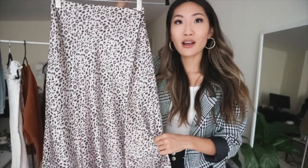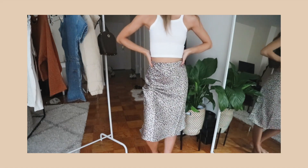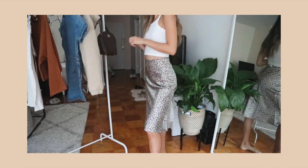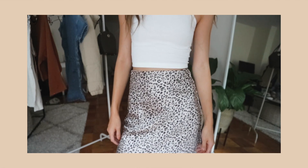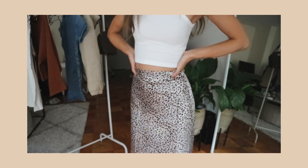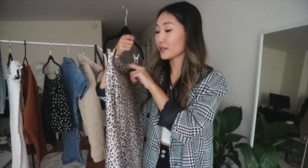Moving on to another skirt — this one is a leopard print midi skirt in a beautiful satin material. These satin skirts were really trendy this summer, but I never picked one up because I didn't like the patterns I saw. I really love this one though — it has a smaller leopard pattern, so from far away it kind of just looks like polka dots or some sort of design, but up close you see it's actually leopard print. I love the color too. I could see myself wearing this with a black top and a leather jacket in the fall for a good edgy outfit. I got it in a US size zero.